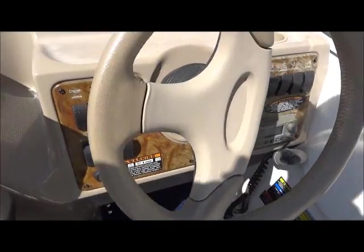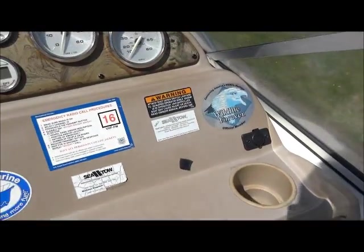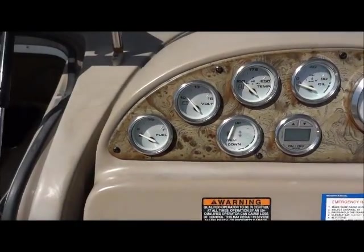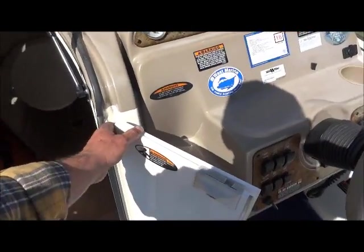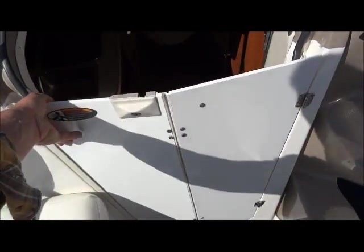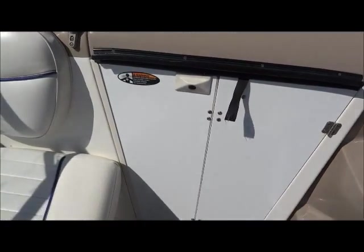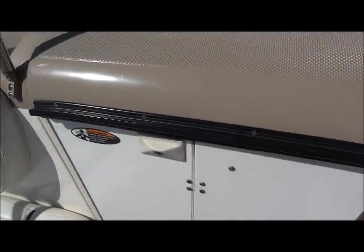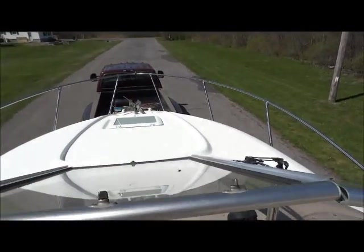It does have tilt steering. Not sure if the VHF radio works — it does come on but it doesn't make any sound. The latch right here is broken and missing the tumbler, but it still stays shut. There is a walk-through windshield here with a nice big opening.